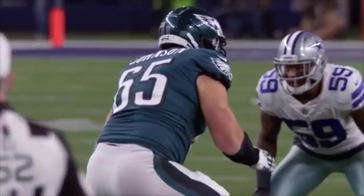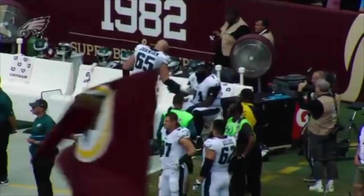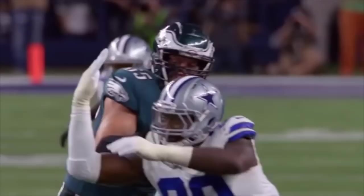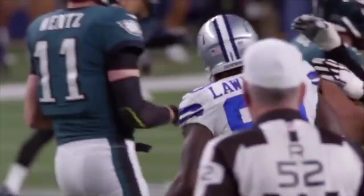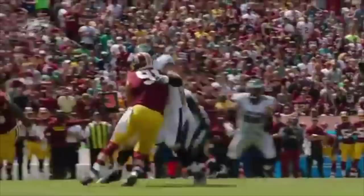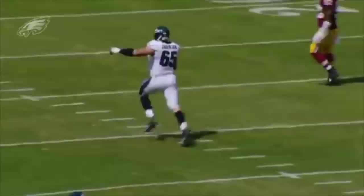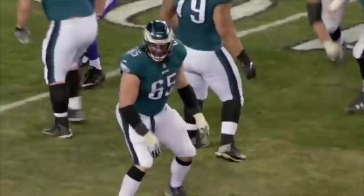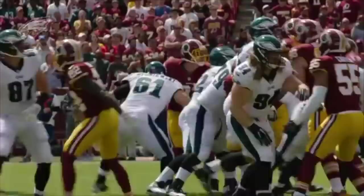The all-pro right tackle, who many regard to be the best at his position in the NFL, has allowed more quarterback pressures than any tackle in the league with the exception of two. With offensive linemen, it's a bit tricky because it's all about context. Even when they've lost a battle, it doesn't mean they haven't fought bravely or executed correctly — it just means the man opposite has done so a bit better. Stats are one thing, but how does Lane Johnson look on film through five weeks of the regular season? My name is Liam Jenkins, and this is an episode of Eagles Film Room.